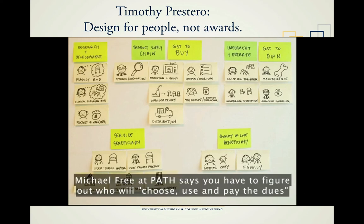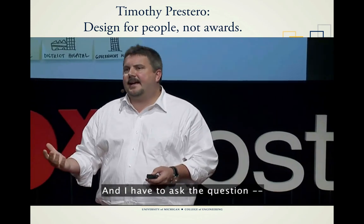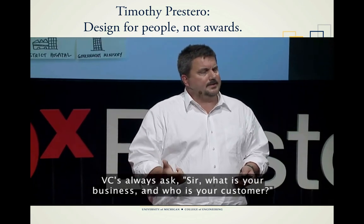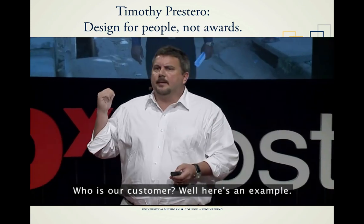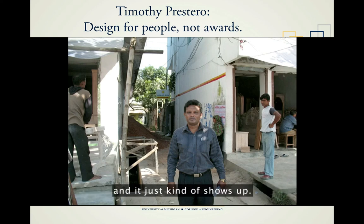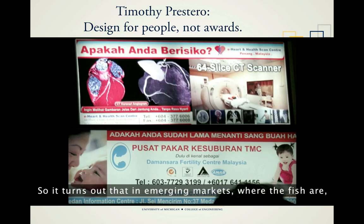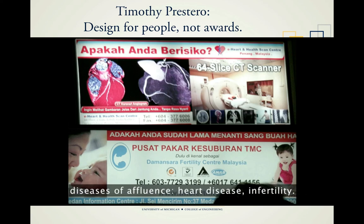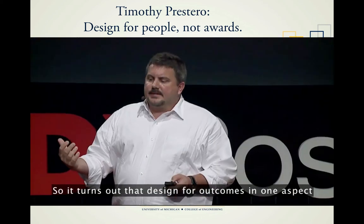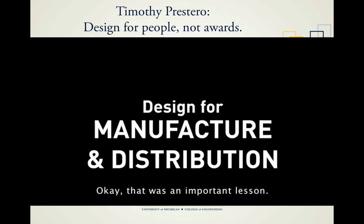Manufacturing, financing, distribution, regulation — you have to figure out who will choose, use, and pay for a product like this. A Bangladeshi hospital director outside his facility doesn't buy any of his equipment; those decisions are made by the Ministry of Health or foreign donors, and it just kind of shows up. A multinational medical device manufacturer has to fish where the fish are, which in emerging markets means the emerging middle class — diseases of affluence like heart disease and infertility. So design for outcomes really means thinking about design for manufacture and distribution. That was an important lesson.